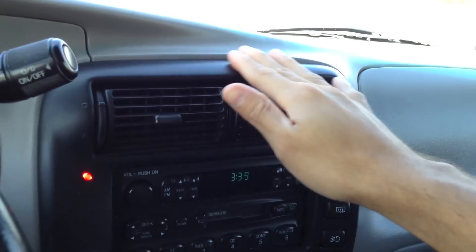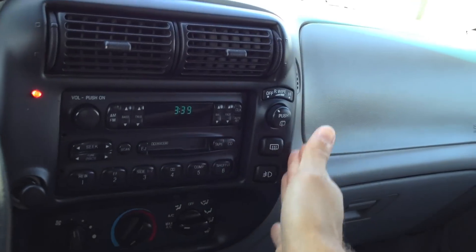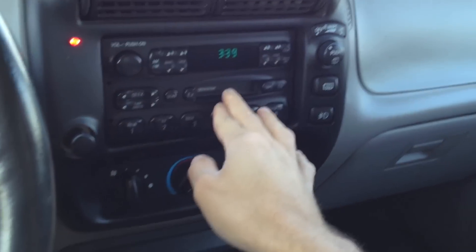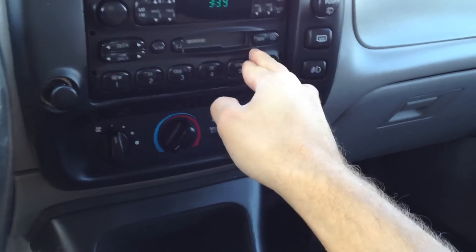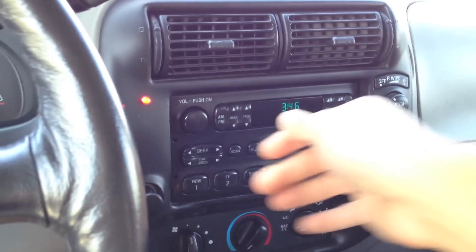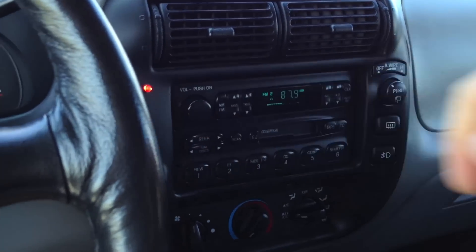Believe it or not, this is all in good shape. It's all plastic though — the entire bezel — but it's coated with an anti-reflective coating. Here's the radio: only cassette. It does have a 6-disc CD changer in the center console. The radio sounds very basic, which was also expected.